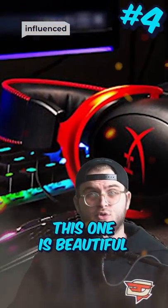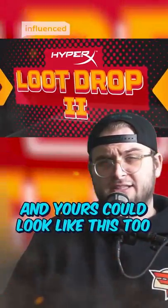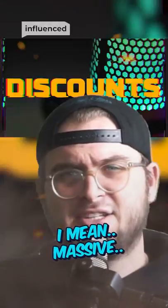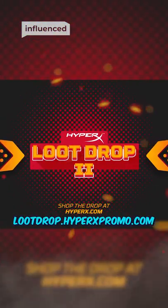Number 4. Wow, this one is beautiful. All HyperX products — 10 out of 10 automatically. And yours can look like this too if you take advantage of the HyperX Loot Drop, a massive sale by HyperX. Shop the drop at lootdrop.hyperxpromo.com.